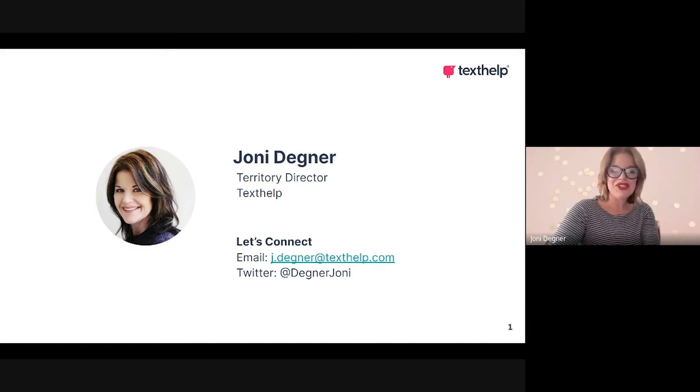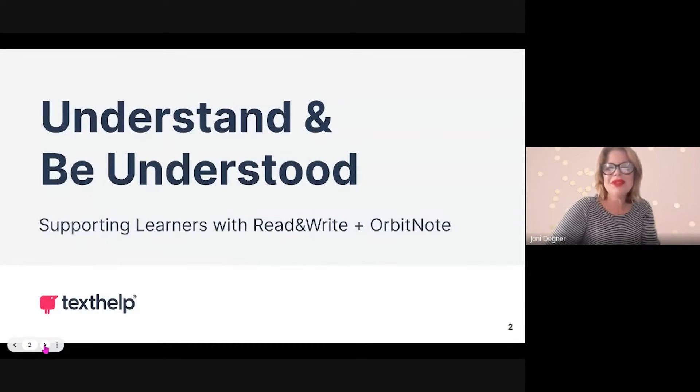I want to share with you a little bit about my session at the Patents Tech Expo. My session is titled Understand and Be Understood: Supporting Learners with Read and Write in Orbit Note.